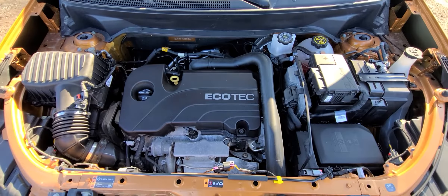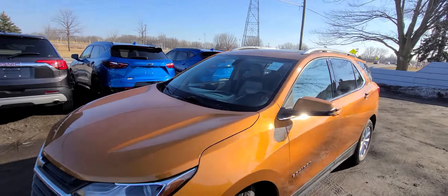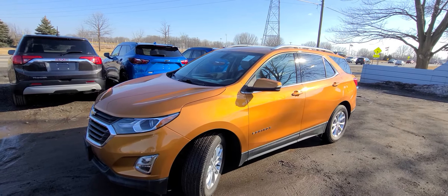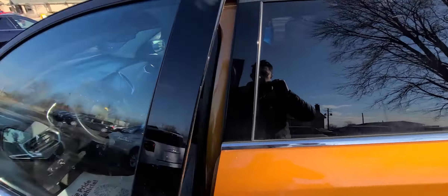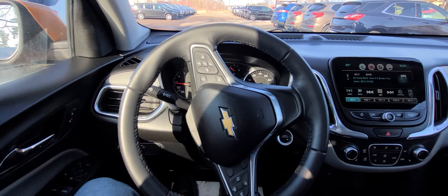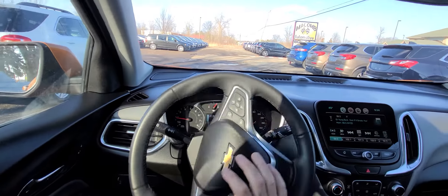One year / 18,000-mile engine and transmission warranty is included in the price — we are not charging extra for it. Every car we sell pretty much has that. It's a third-party warranty; we have a contract with the company, serviceable anywhere in the US at any licensed repair facility. Engine and transmission are the most expensive parts of any vehicle.